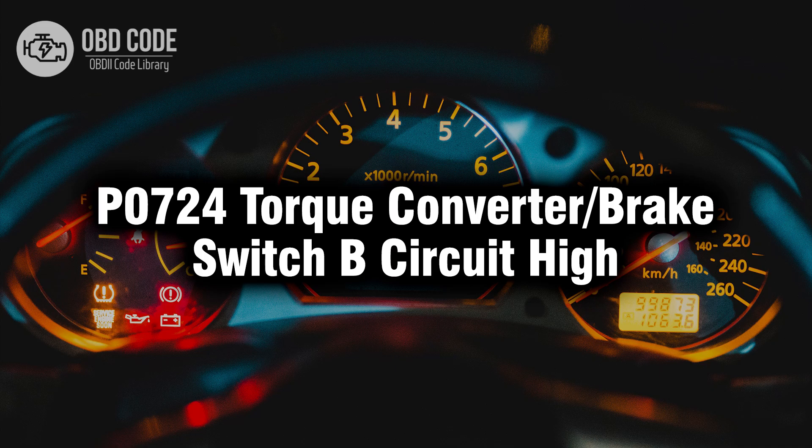Welcome. In this video we will talk about code P0724, its symptoms, causes and possible solutions.